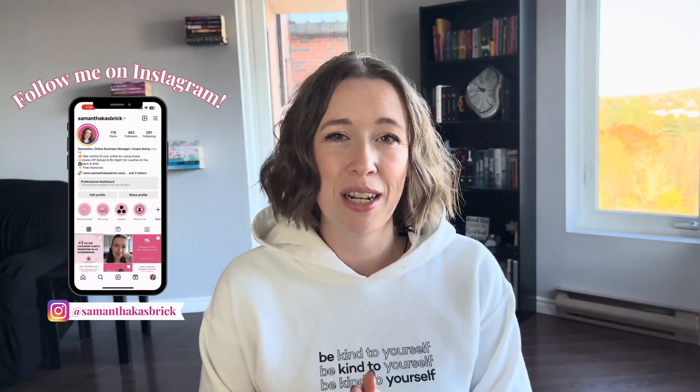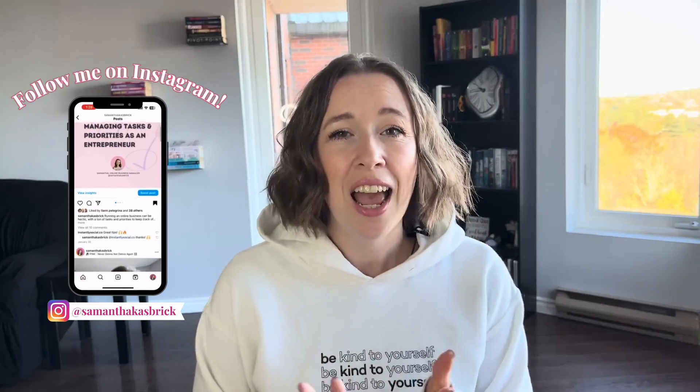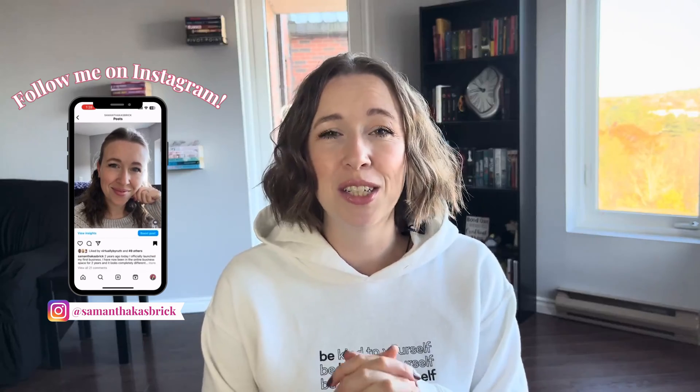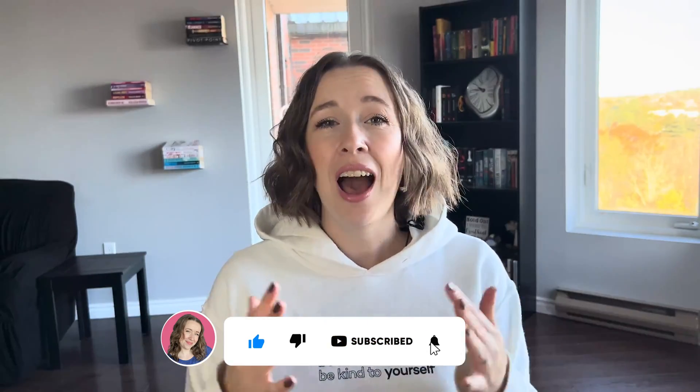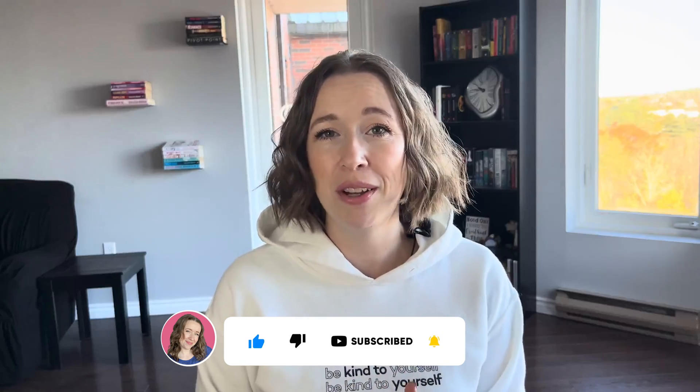Hi, my name is Samantha. I am an online business manager and Asana systems specialist. If you are subscribed to my channel, I just want you to know that I am so grateful you are here. I've been loving the messages you've been sending me and I'm so glad I'm able to help you. If you're new here and you just stumbled upon this video, I would love to have you as part of my community. I am here to help you save time and mental energy in your online business, so please subscribe so that you never miss a video.